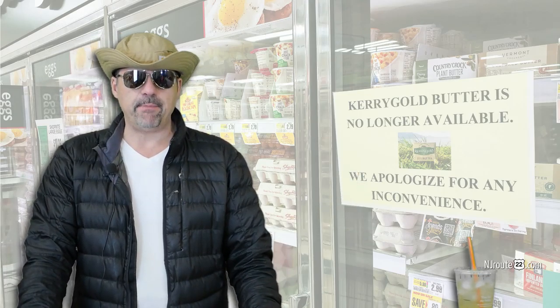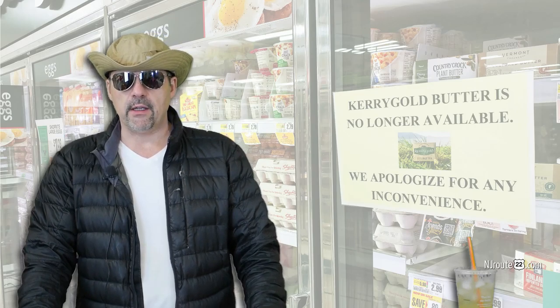The plant-based butters are killing real butter. Everything's going to be fake and synthetic probably in the next decade or so. Look out.